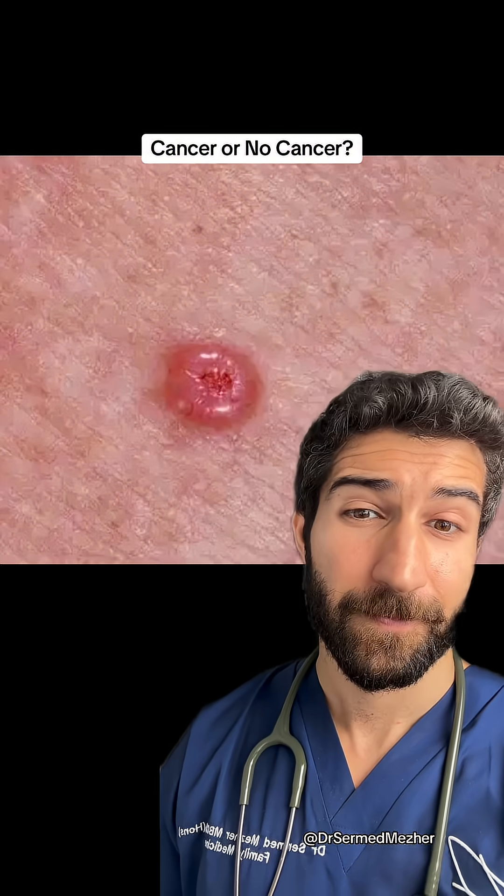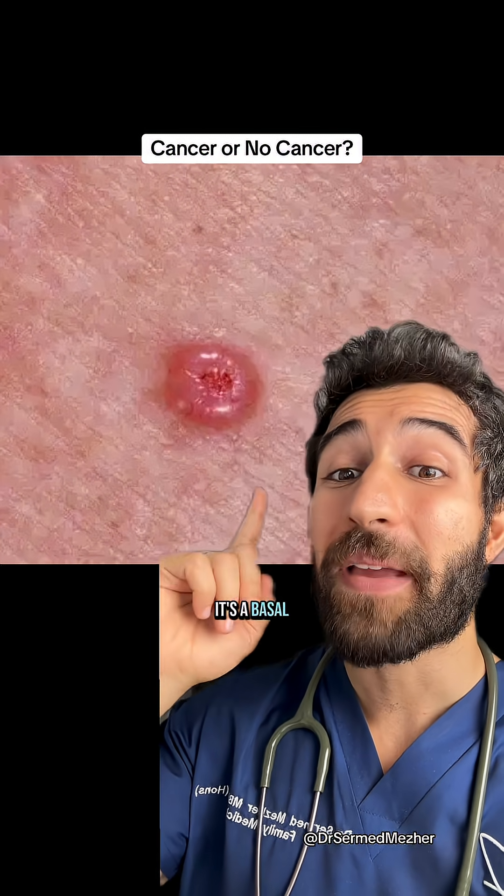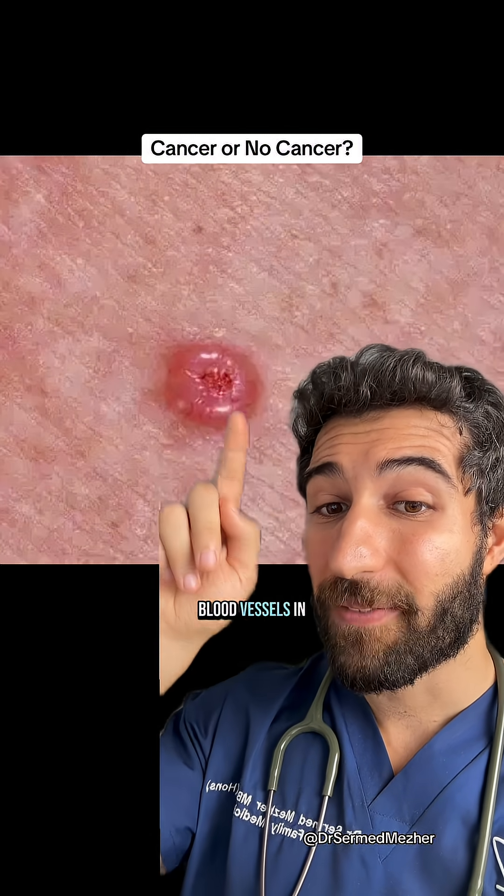What about this? It's a basal cell carcinoma — yes, cancer. It has a rolled pearly edge and blood vessels in the middle.